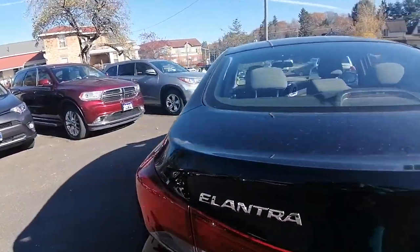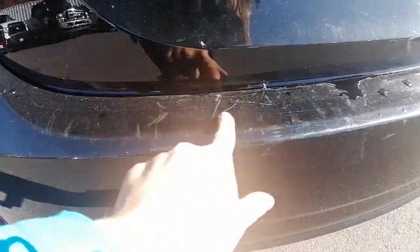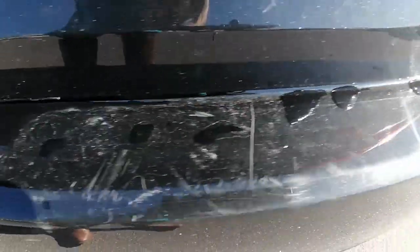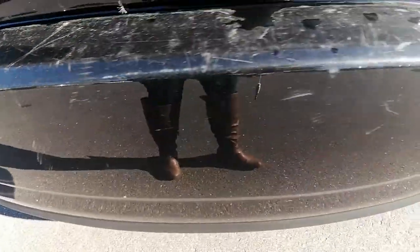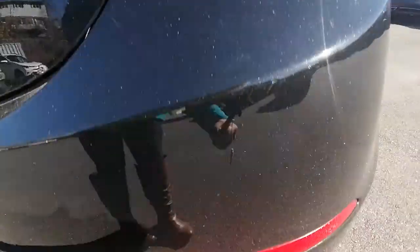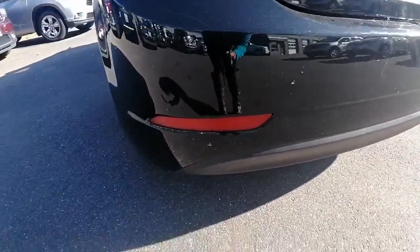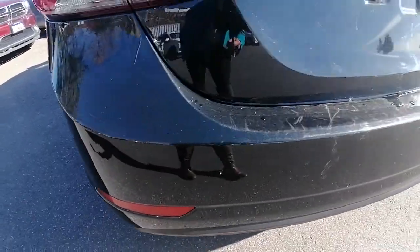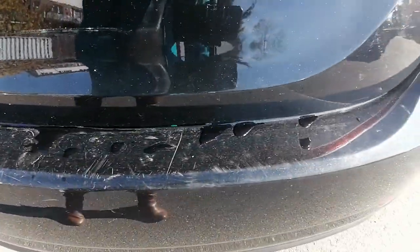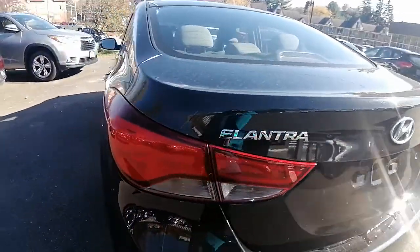The back end is in great condition. There are a couple of scuffs along the back — we can see if our detail team can buff those out for you. All in all, the back end seems to be in good condition for the year 2016, three years old.